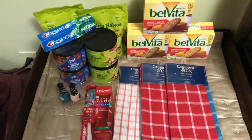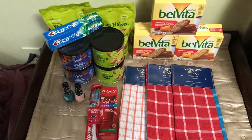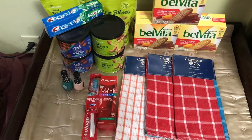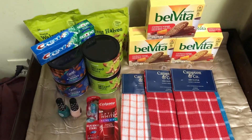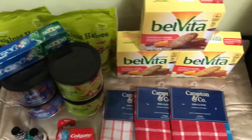Hello and welcome to my channel. This is my CVS haul for this week, the week of December 27th through January 2nd. I basically went in to get the food deals this week.